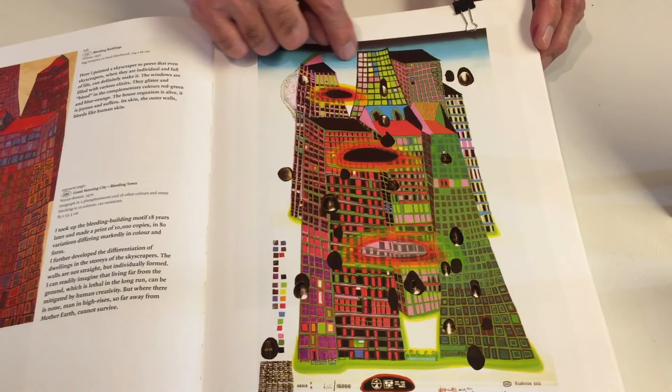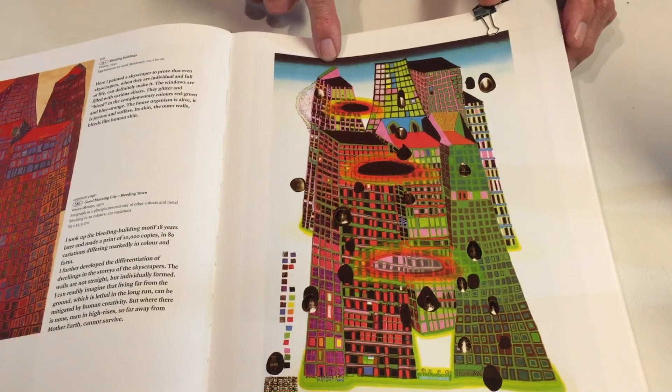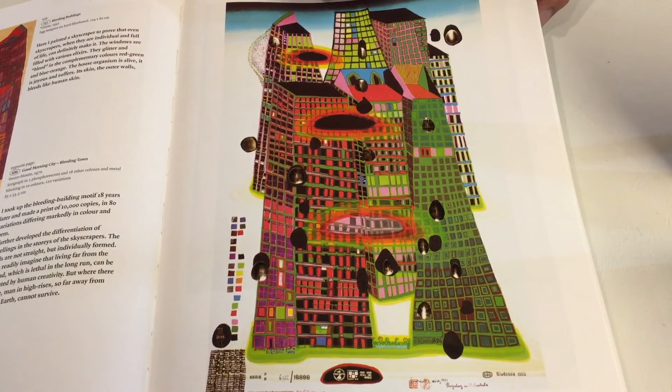Here's another one called Good Morning City Leading Skyscraper. Again, fantastic shapes — not particularly straight, just a little irregular — and floating shapes on top of that. So it's kind of a layered design here too.